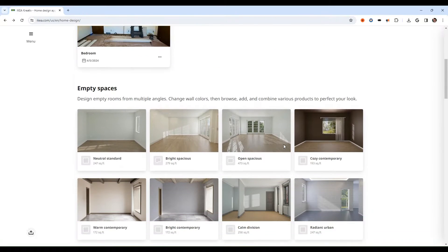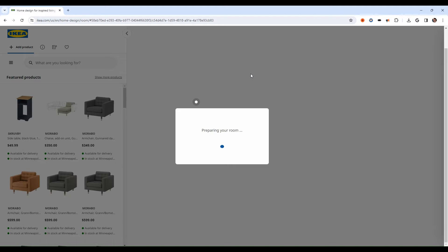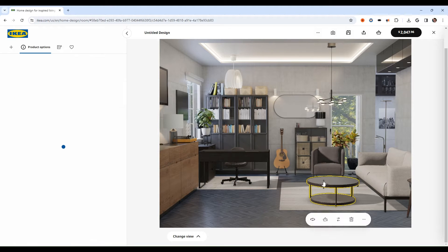Imagine transforming your living space into a reflection of your dreams with just a few clicks. IKEA Creative makes this possible. This groundbreaking app is your digital design partner, allowing you to visualize and create the rooms you've always wanted.